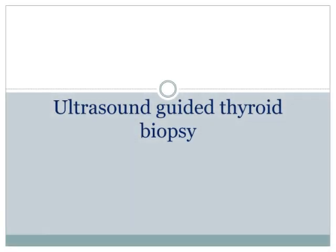My name is Dr. Tamsila Ahmed. I'm an endocrinologist and I'll be talking about ultrasound-guided thyroid biopsy.